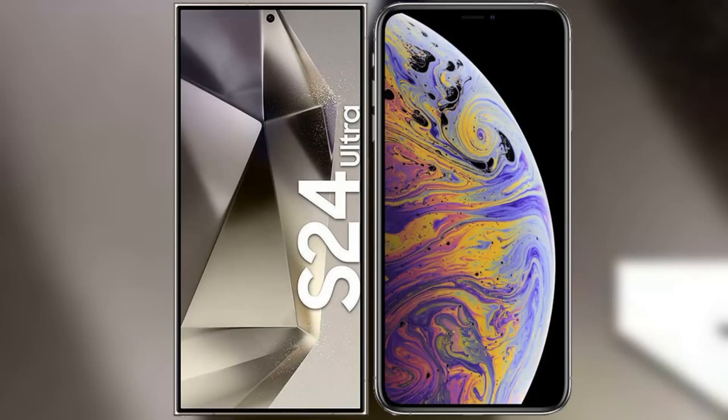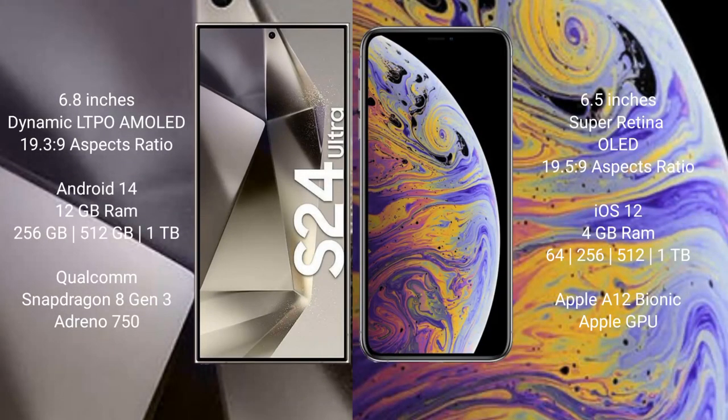I will compare the new Samsung Galaxy S24 Ultra with iPhone XS Max. Samsung Galaxy S24 Ultra comes with a 6.8-inch Dynamic LTPO AMOLED display and aspect ratio 19.3:9. iPhone XS Max comes with a 6.5-inch Super Retina OLED display and aspect ratio 19.5:9.